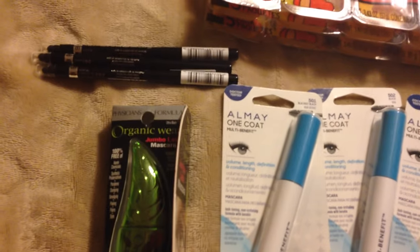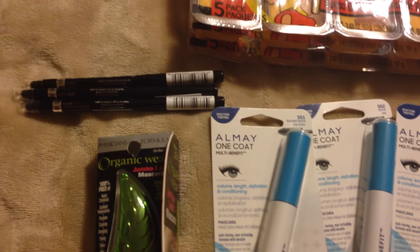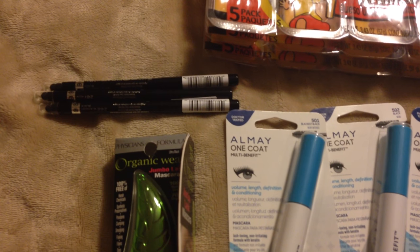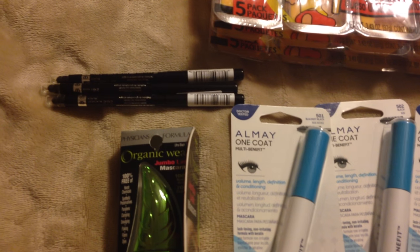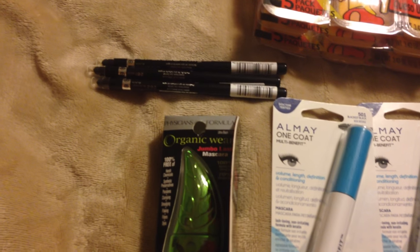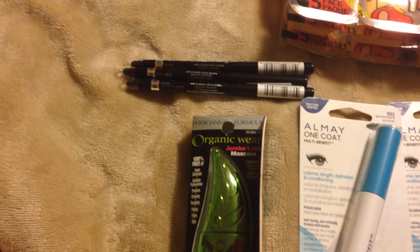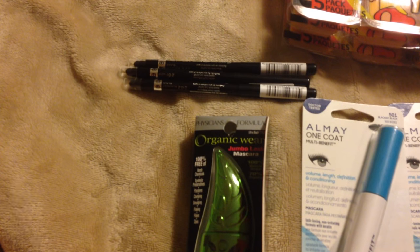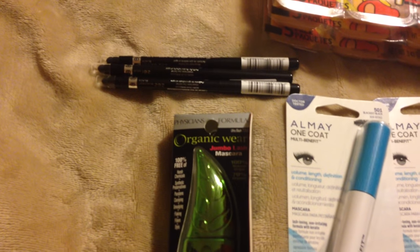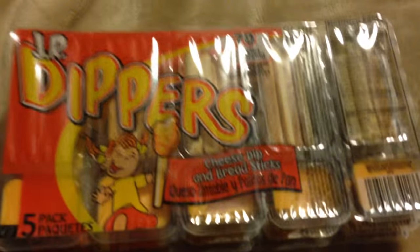I did buy some Almay eyeliner pencils. I had two dollar off coupons and those were around five dollars at my store. I also had an Almay purchase coupon — I think if I spent around fifteen dollars I got three dollars off — and then I had a twenty percent off coupon, so it made those a really good deal and I picked those up.